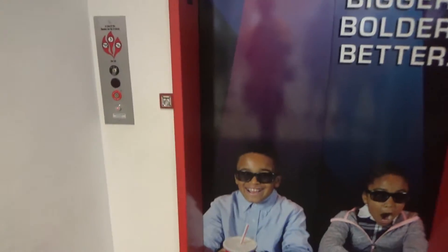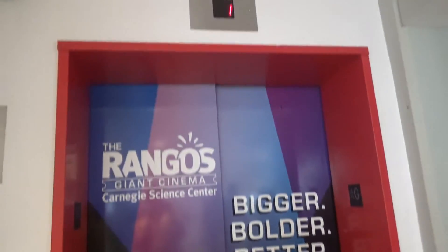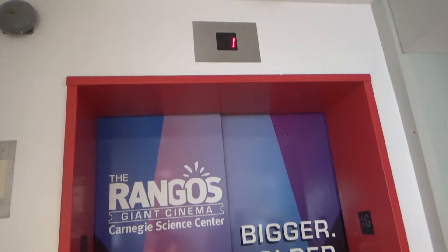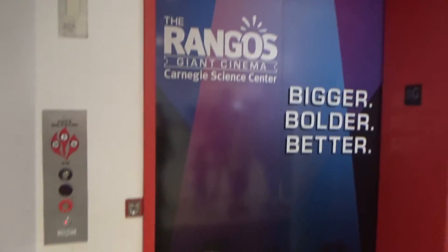This will be the elevator at the Carnegie Science Center in Pittsburgh, Pennsylvania. And this elevator is very busy.